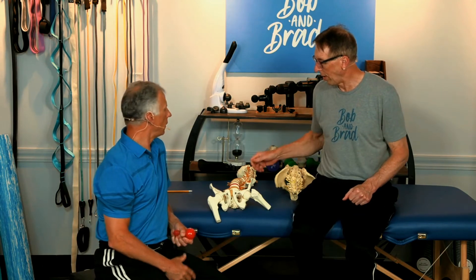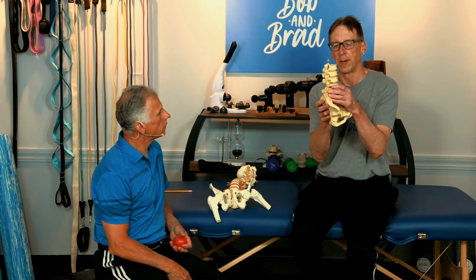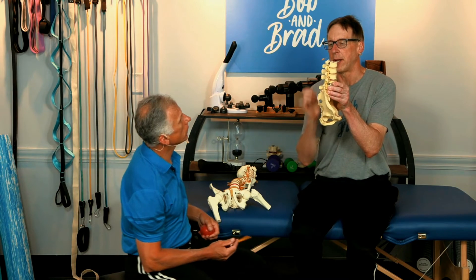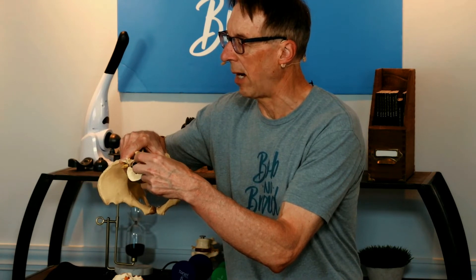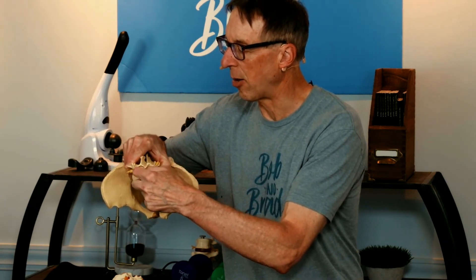If you have spinal stenosis — looking at a model here — the stenosis could be in one of the foramen. The other place stenosis can take place is actually in the spinal canal, where the spinal cord runs along. It could be narrowed down there, and that's when you get pain down both legs.